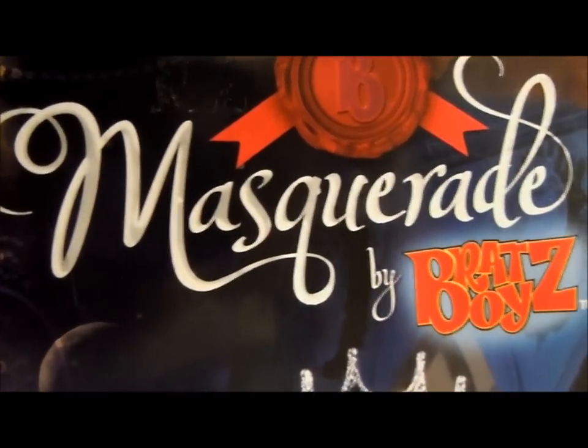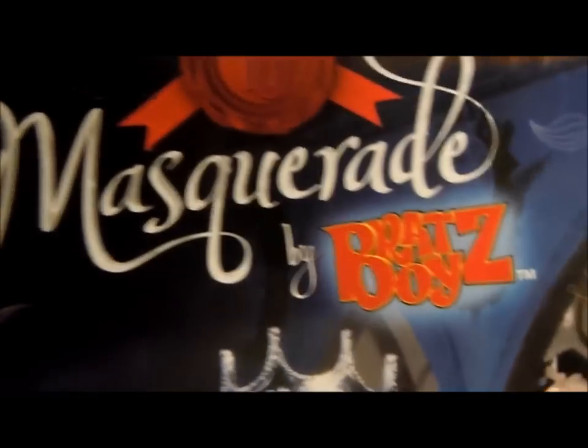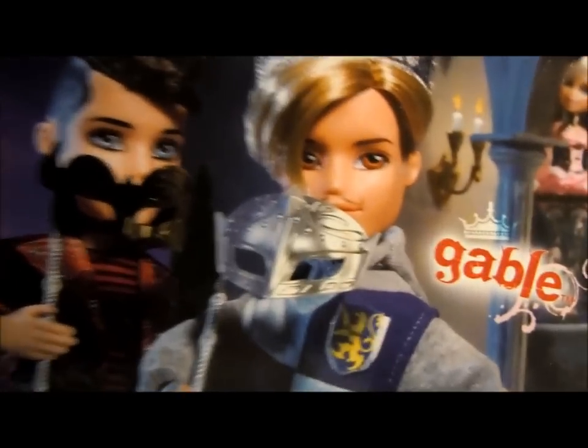Hey everyone, it's Alex Babs, here with both of the Masquerade by Bratz boys dolls from the first wave, Gable and Pen.